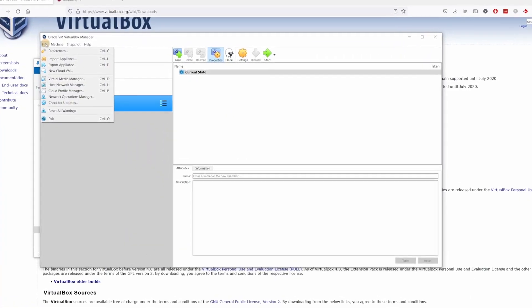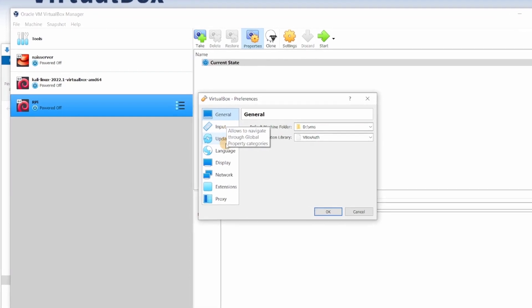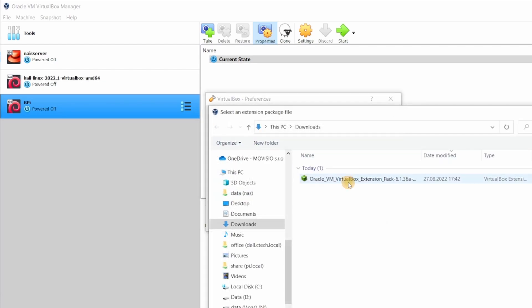If the extension pack won't install itself by double-clicking on it, you can install it manually or check if the installation was successful like this. Go to File, Preferences, Extensions, and you should see Oracle VM VirtualBox extension pack here. If you do not, just click this folder with plus icon, find the downloaded extension pack and install it manually.